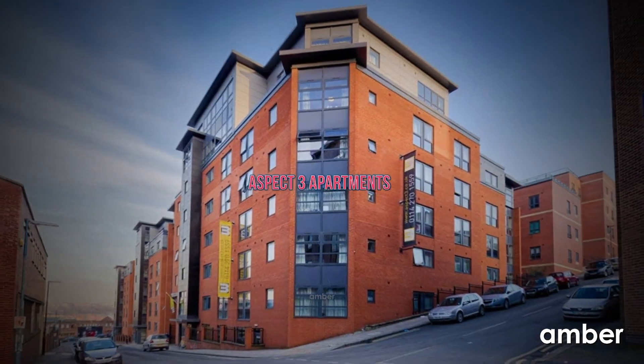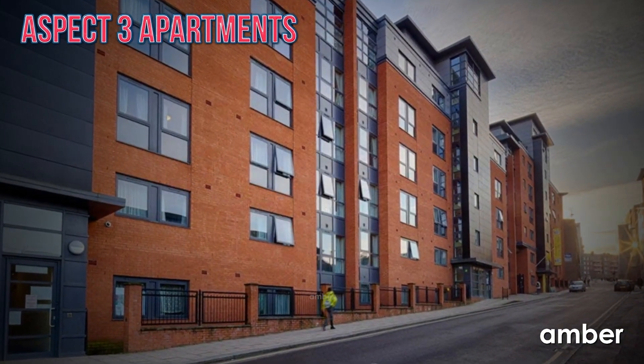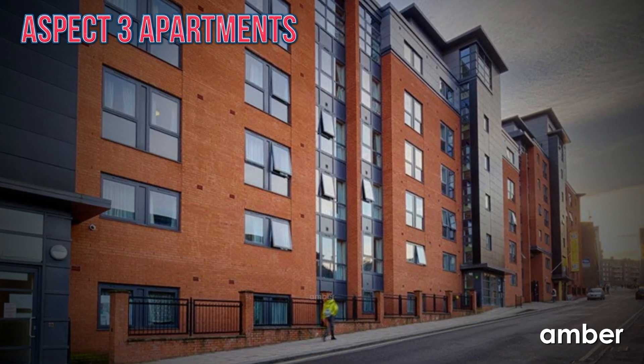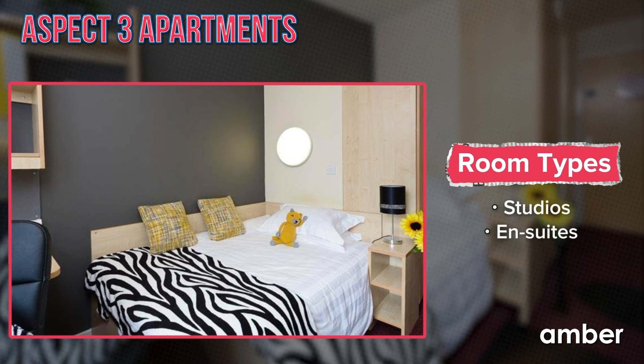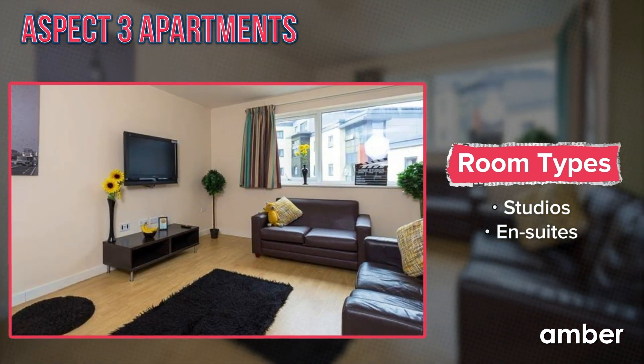Number 1. Aspect 3 Apartments. Are you seeking chic, modish, and budget-friendly student accommodation in Sheffield? Then your search stops at Aspect 3 Apartments. Make yourself home in the opulent en-suites and studios, suited for a splendid lifestyle. All the apartments here feature aesthetically pleasing bedrooms, kitchens, and living rooms, furnished for ultimate comfort and productivity.